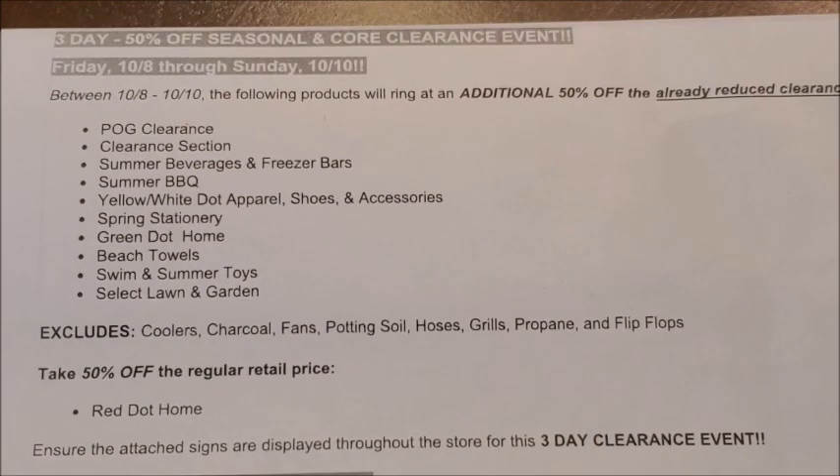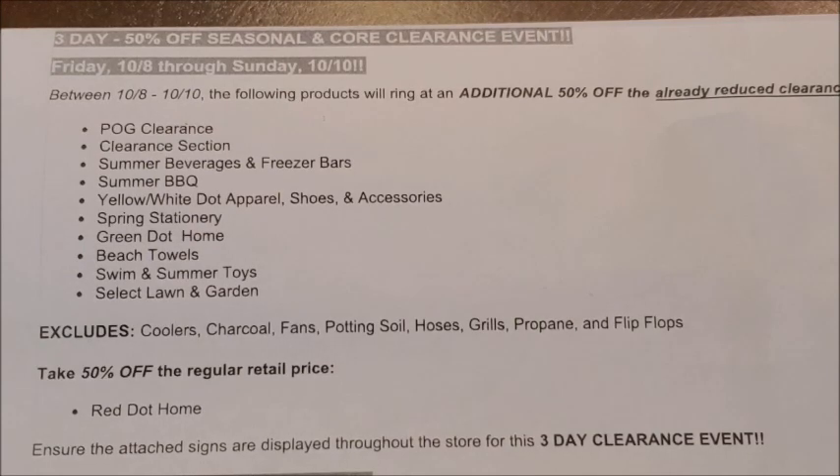In my last video I uploaded all of the new updates on markdowns that were going to be happening at our Dollar General stores for Tuesday, October the 5th — all of the seasonal merchandise categories that were going to be marked down further. I'm going to talk over all of those seasonal categories first for the clearance event, because all of those seasonal categories are going to be included in this additional 50% off clearance event. Then we'll get into the really exciting stuff, which is our POG clearance and clearance section merchandise.